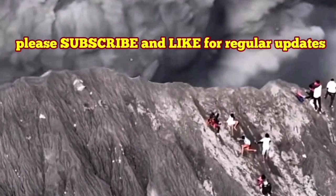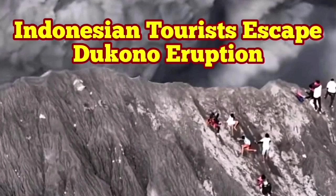So I'll just show you the video I had previously about the Dukono volcano. Watch it and enjoy.